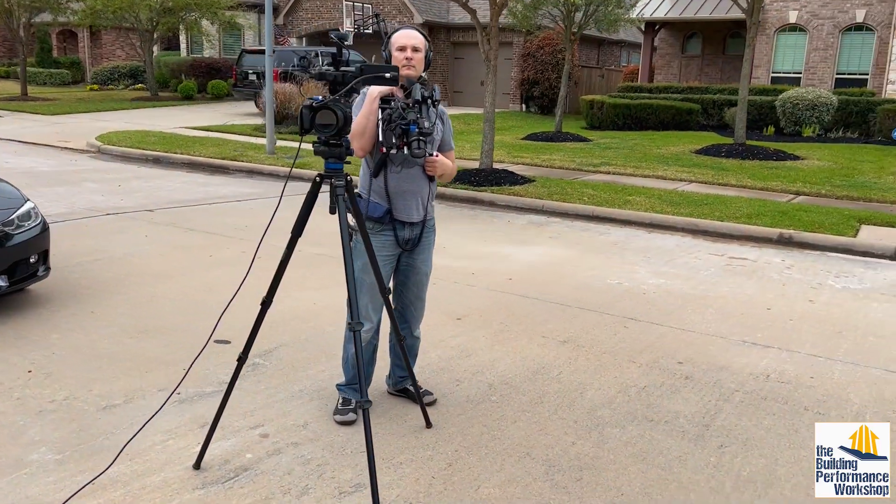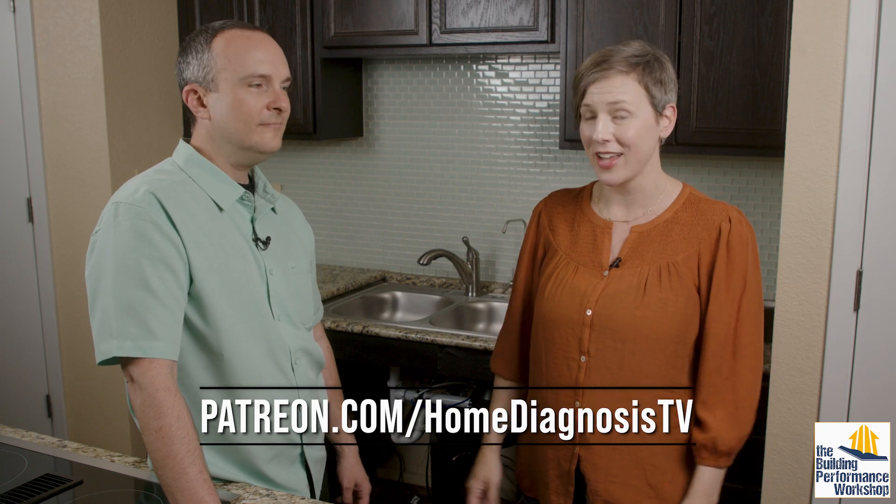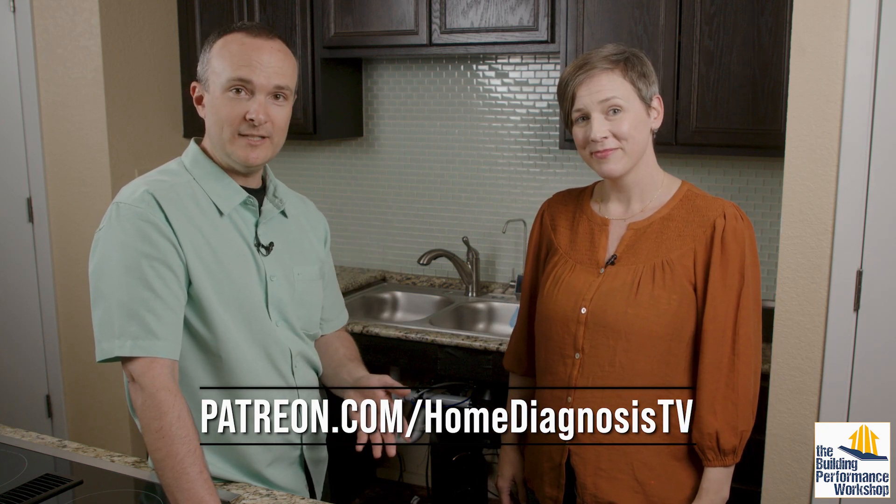There will be more innovations as technology advances, but you want to use informed decisions and educate yourself — pay attention to the balance between physics, chemistry, and microbiology. If you have questions or ideas about videos you'd like to see on this topic, use the comments below. We're also filming season three of Home Diagnosis, and if you want to see behind the scenes, you can join our Patreon at patreon.com/homediagnosisTV.